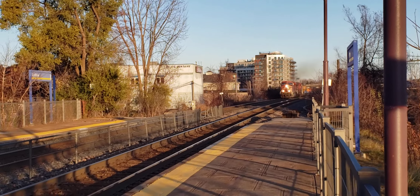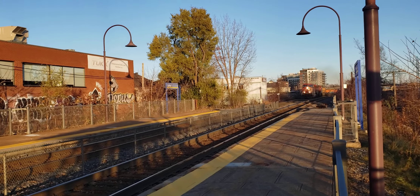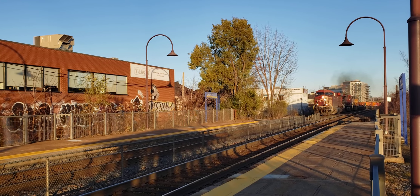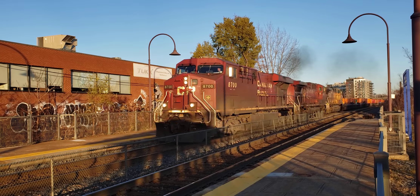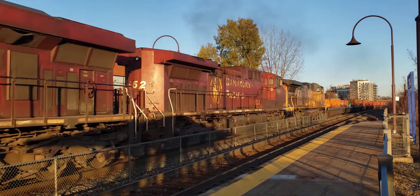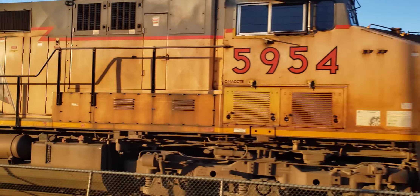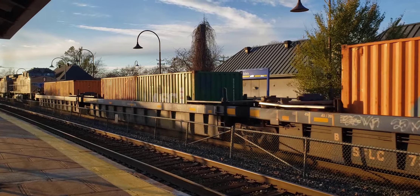This is Cool Trains in Montreal here at Valois, and I got a fast-moving CPKC train heading westbound. Whoa, look at that — a Union Pacific flag unit!